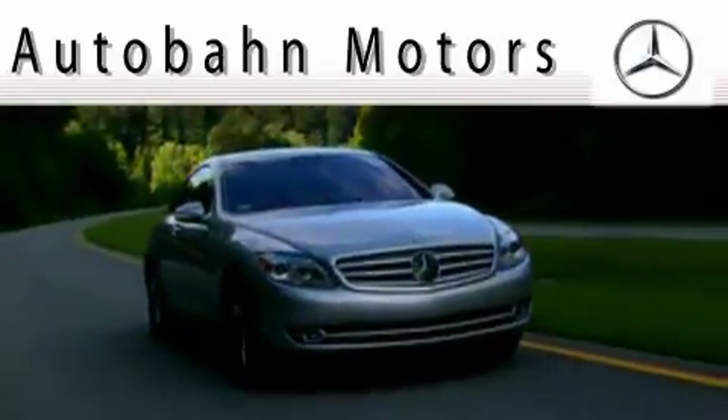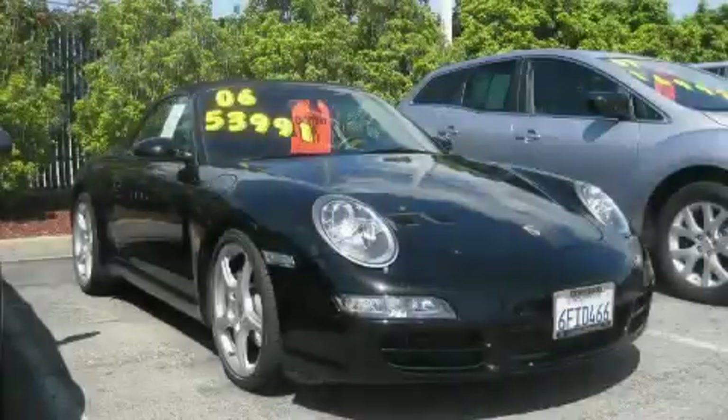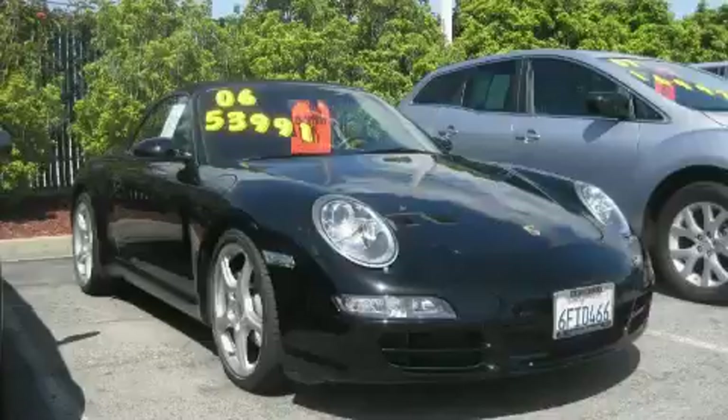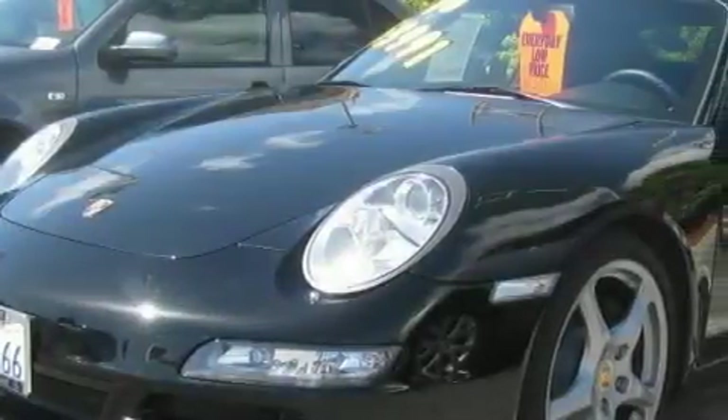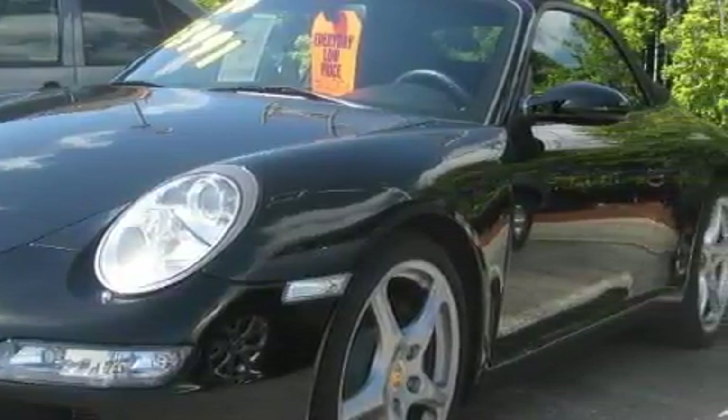Another fine vehicle offered by Autobahn Motors. This is a 2006 Porsche 911, as comfortable on the track as it is on the streets. The robust six-cylinder engine, connected to a manual transmission, responds on a dime.